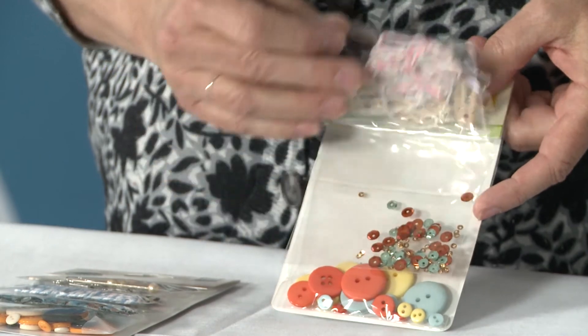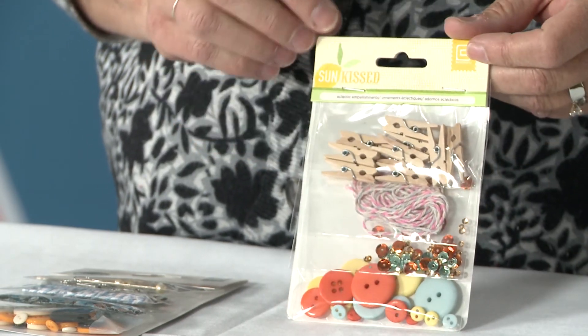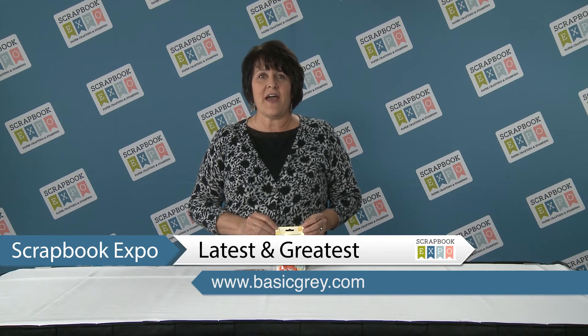The reason people are excited about it is you are getting four embellishments in here: you have the buttons, the sequins, the twine, and the clothespins — all for the price of one. How many times do you end up buying four packs of embellishments and you don't end up using all of it? So this is great, it's just a smaller pack of each one all for the price of one, and this latest and greatest item is brought to you by Scrapbook Expo.